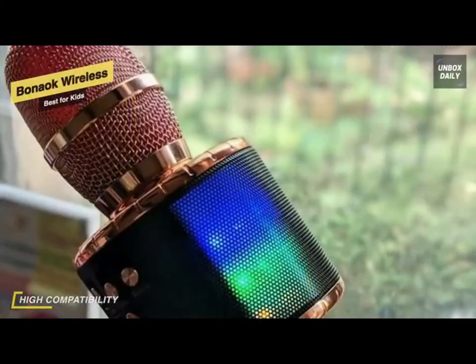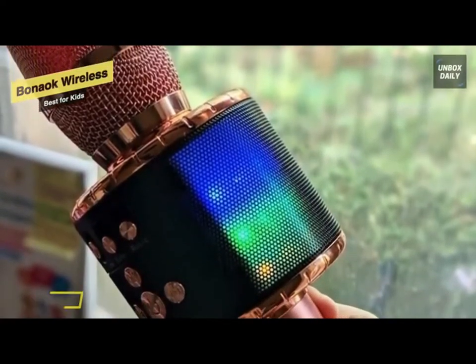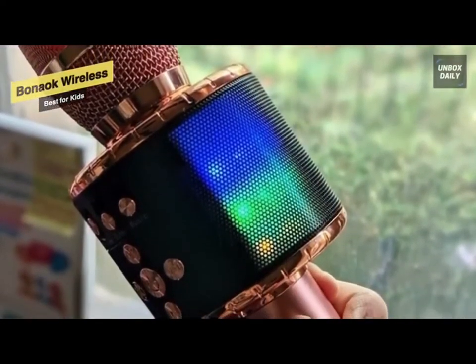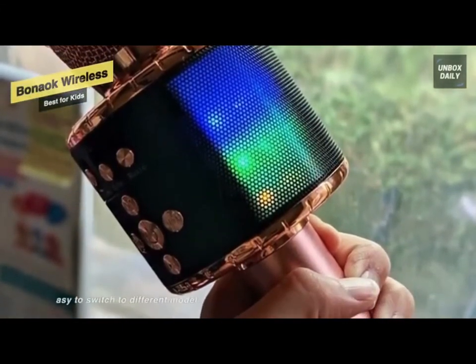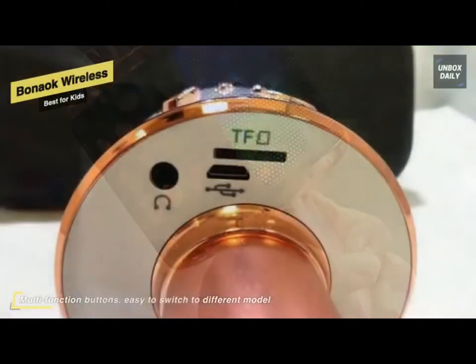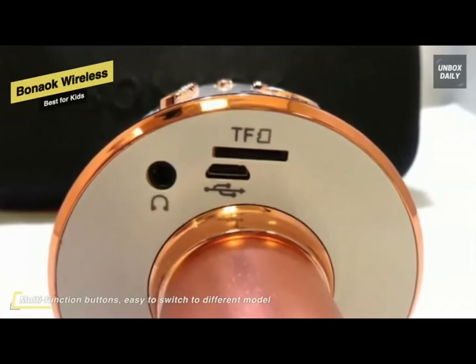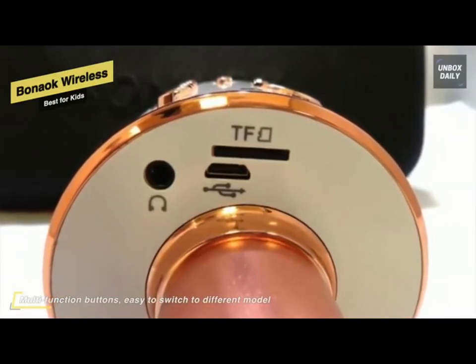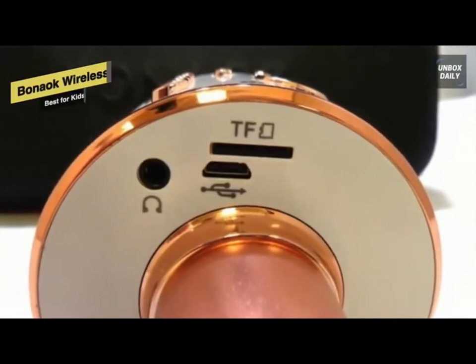Its built-in audio and vivid sound effect can make you listen and sing anytime and anywhere. It further supports a micro SD card slot with a maximum 32 gigabytes compatibility. Its multi-function buttons make it easy to switch to different modes, adjust volume, and sing and play music with the echo mode. The Bon Oak karaoke microphone can bring a surrounding immersion, and the USB port allows you to plug in a USB drive and play it directly as MP3. Lastly, it comes with a wide range of color options for you to choose from.